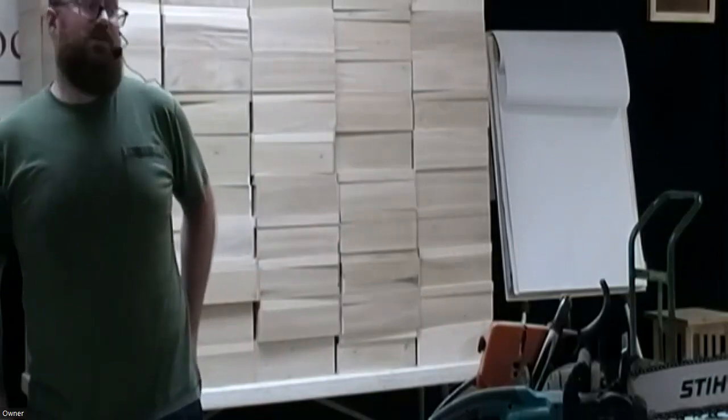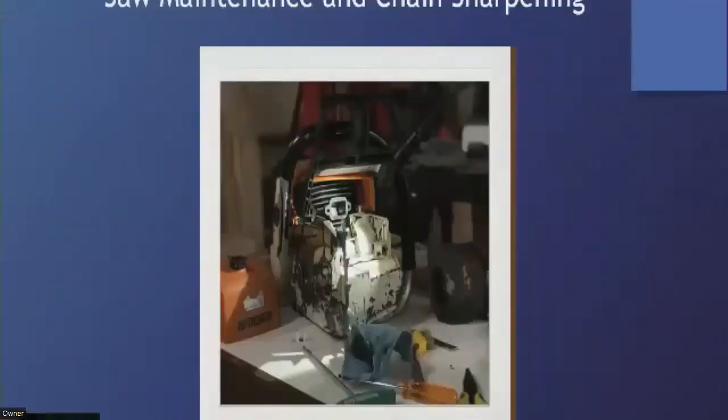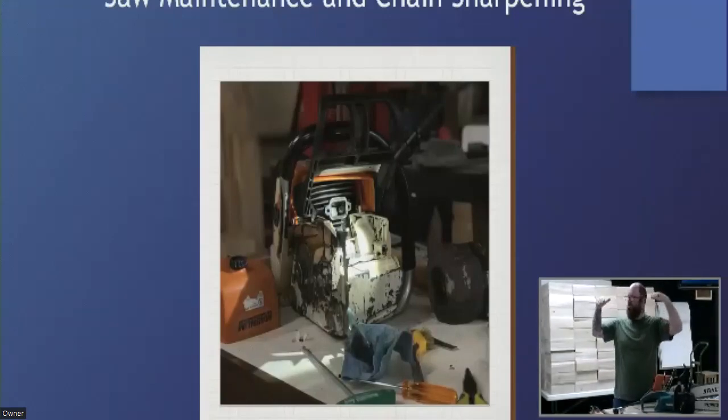Generally you would not use a chainsaw on a lathe, but you might want to use it to cut up turning blanks for bowls, vessels, or spindle turning stock, because wood does actually grow on trees and in our urban environment they tend to be falling down all the time. Let's go to slide number one.